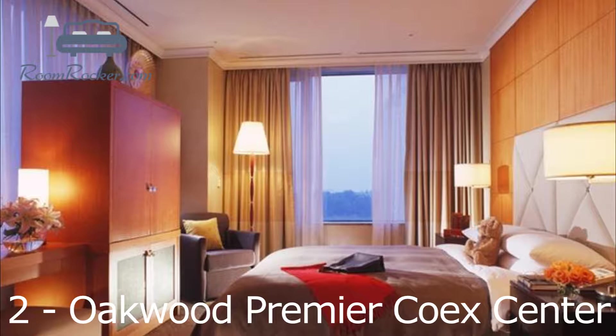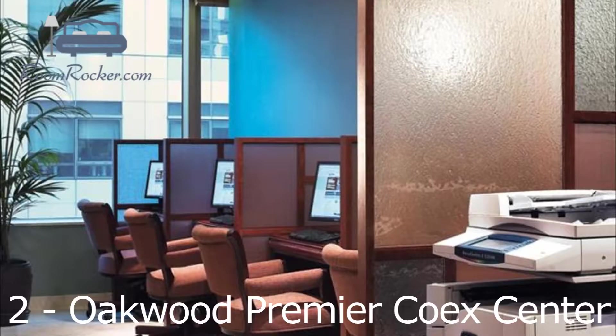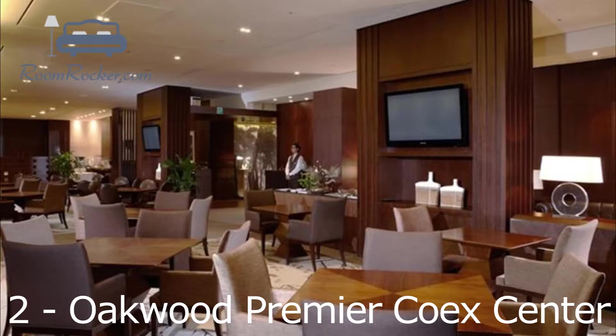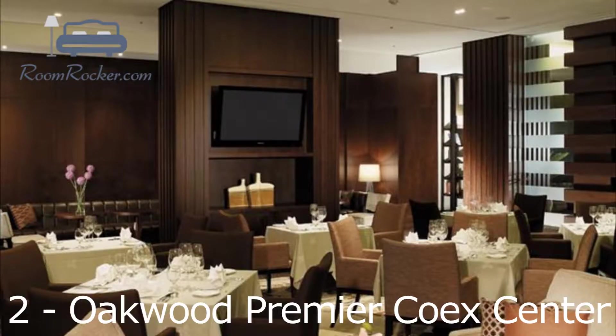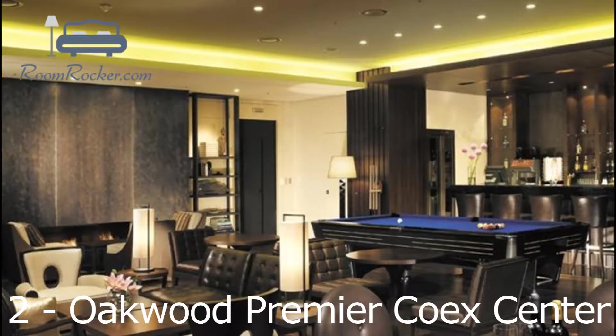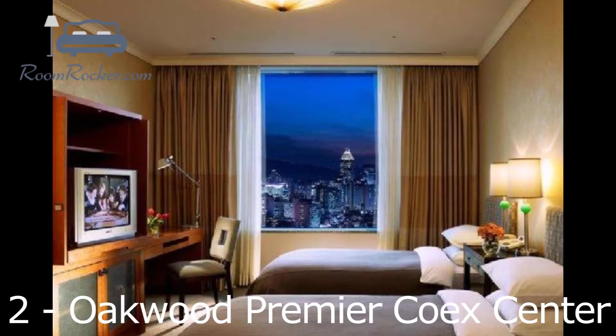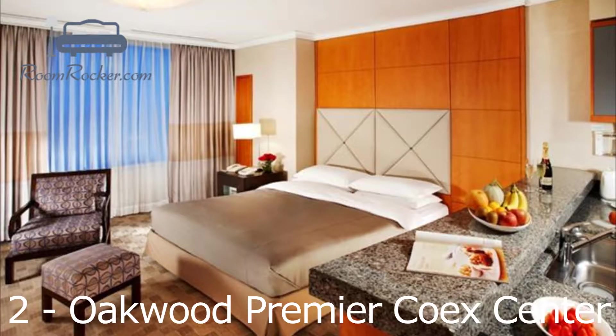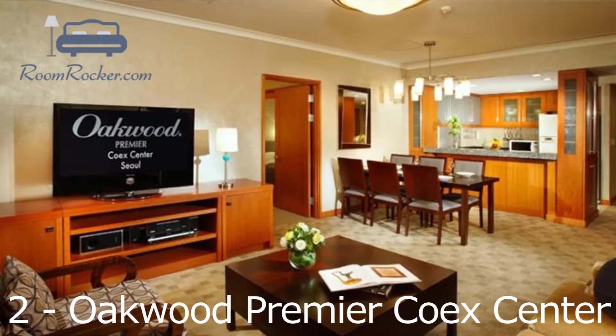Each luxury room at Oakwood Premier Coex Centre comes with a refrigerator and a kitchen, while the bathrooms feature hairdryers and bathrobes. They offer movies on demand, an in-room dining area and tea and coffee-making facilities. A satisfying breakfast is served every morning at Coex, and there are numerous cafes and eateries close by. Room service is also offered during limited hours. Oakwood Premier Coex Centre Hotel Seoul is conveniently located for sightseeing, with Coex Convention and Exhibition Centre and Coex Aquarium only moments away on foot. Gimpo International Airport is within a 50-minute drive and the hotel provides a shuttle service.